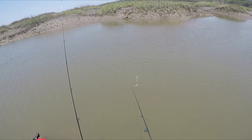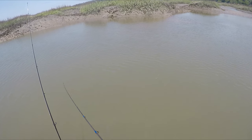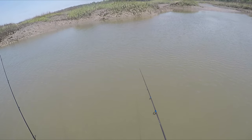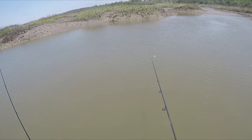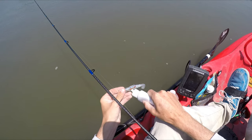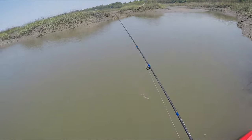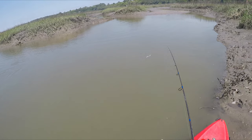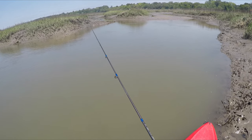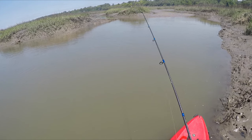Oh my god, I hate when the fish are this picky. You can literally throw bait perfectly in their face and they won't eat it. There's so many of them back here — I think he's gonna hit it. There's a bunch of reds.